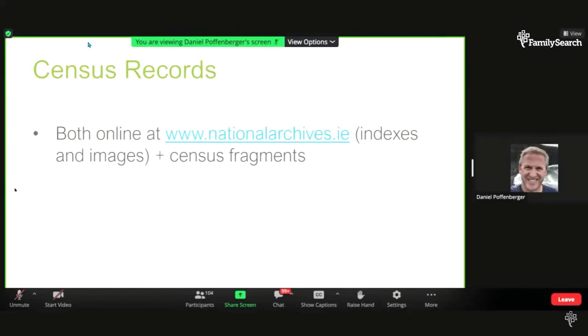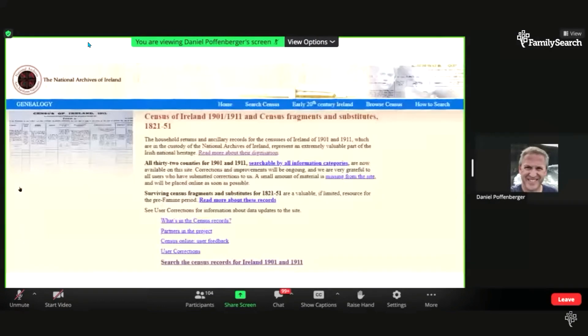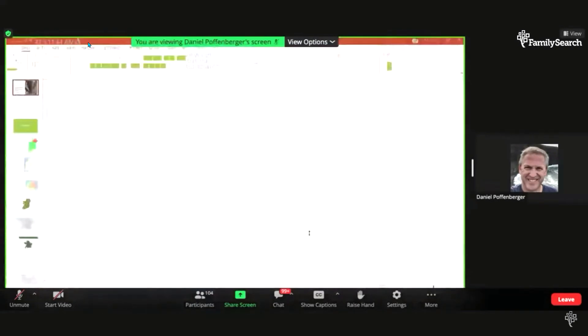I would encourage you to go explore that website. The temptation, if your ancestors left during the famine, is to say the census won't apply to you — but there are still plenty of old people in the census who can help you understand your earlier ancestors as well.